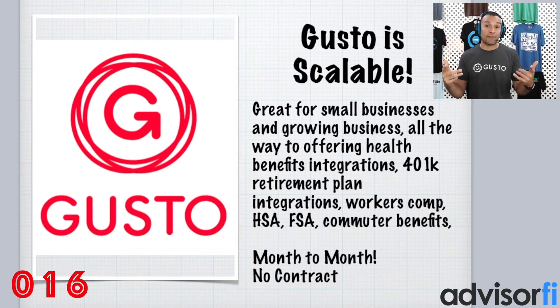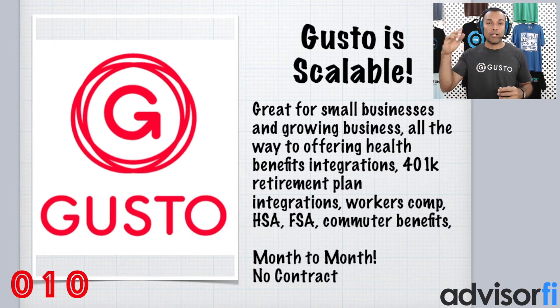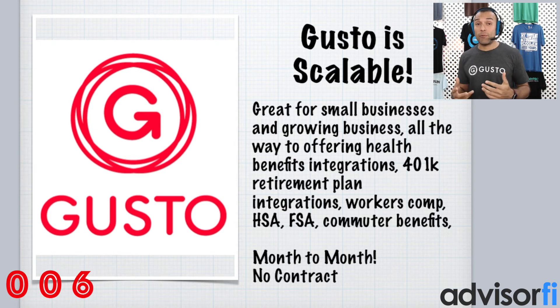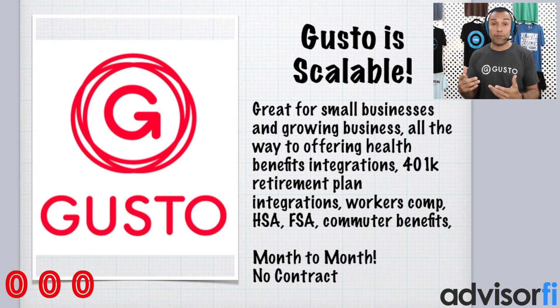The third reason why we love Gusto is because Gusto is scalable. Gusto can absolutely scale with you from small business life to more complex stages of the life cycle of a business owner. It's pretty incredible when it comes to offering the technicalities of running payroll for yourself when you're just by yourself or you have other employees that you're trying to pay.